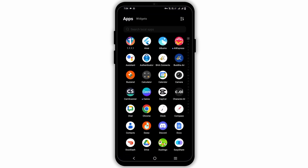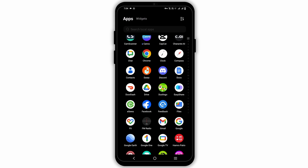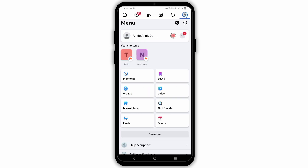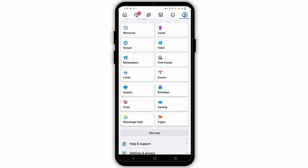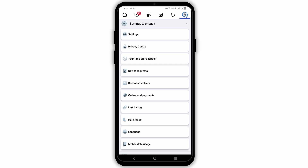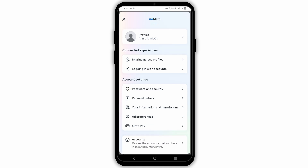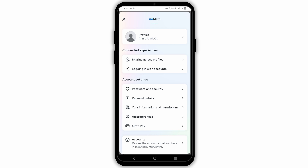First and foremost, ensure the eligibility. Make sure you meet Facebook's eligibility criteria for using Marketplace — it might not be available in all regions. Also, there is an age restriction. To check this, go to your profile and then go to settings. Once you tap on settings and privacy option, check on settings again. After that, you will see the option of meta account privacy or account center. Navigate to it and from there, go to personal details and check if your birthday shows 18 or above. If not, make sure to make the changes.